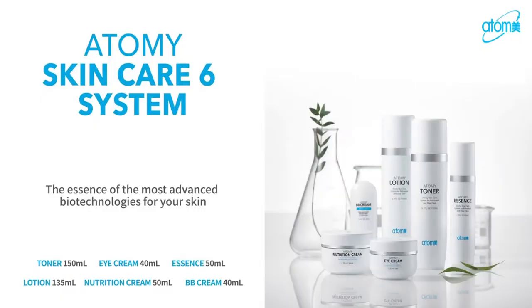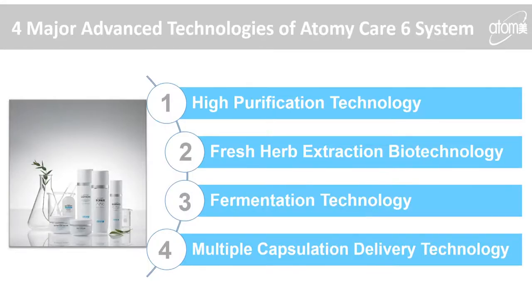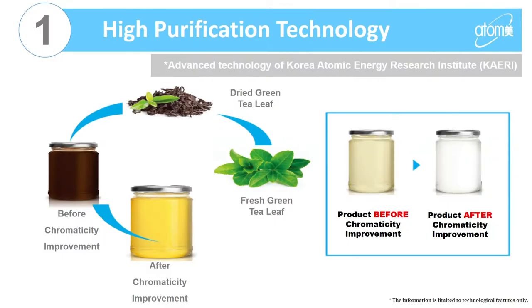We started with our Atomy six care system, and one thing that's really amazing about this product is the technology behind it. The first is the high purification technology, created by the Korean Atomic Energy Research Institute. Through the drying process of green tea leaves, as they oxidize they turn brown, but the brownness is removed, leaving only the concentrated elements of green tea.